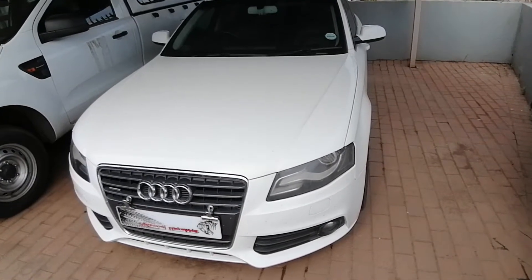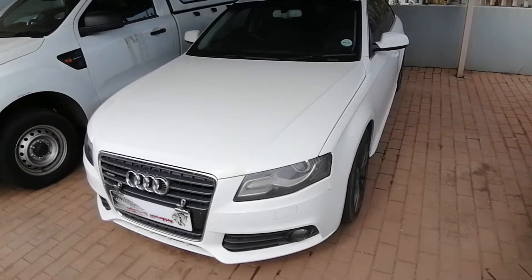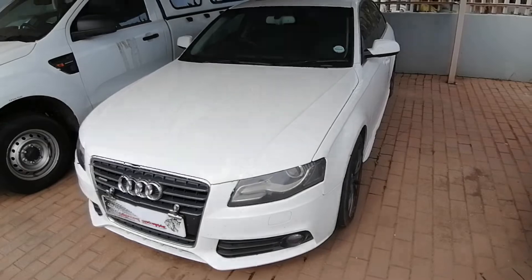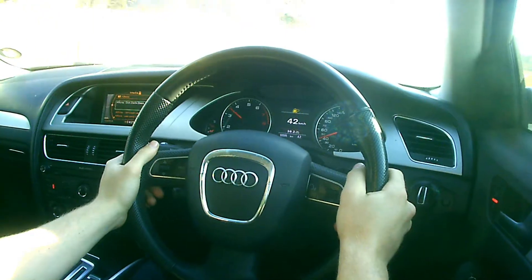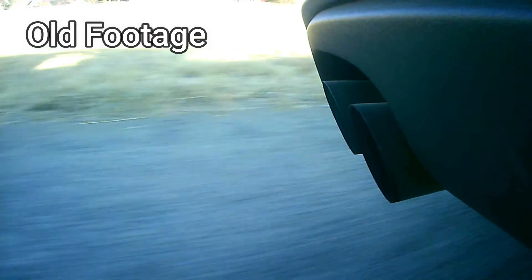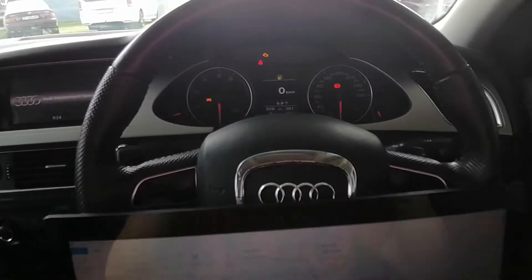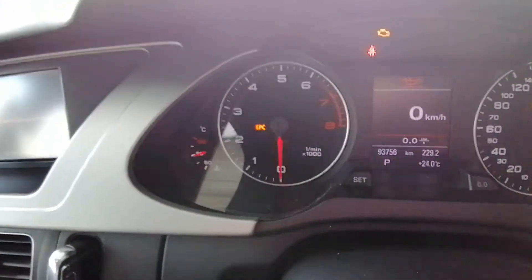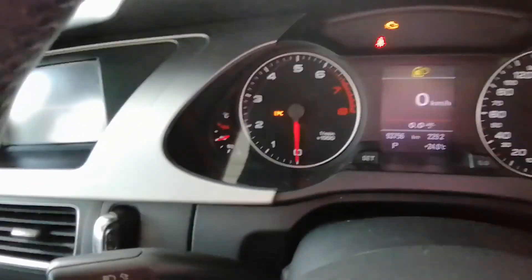In order to check the fuel pressure rail, we need to get the car to optimal temperature, which means we're going for a drive. We've just arrived back home and, looking in the left corner — let's turn the lights on — you can see the car is at 90 degrees Celsius, which is its standard operating temperature.